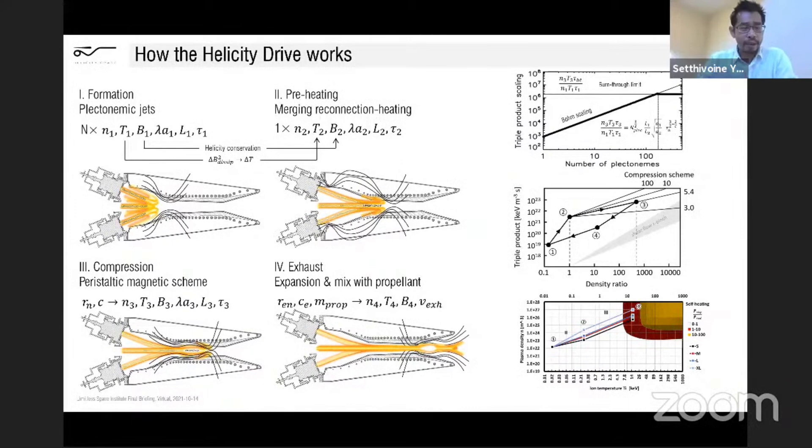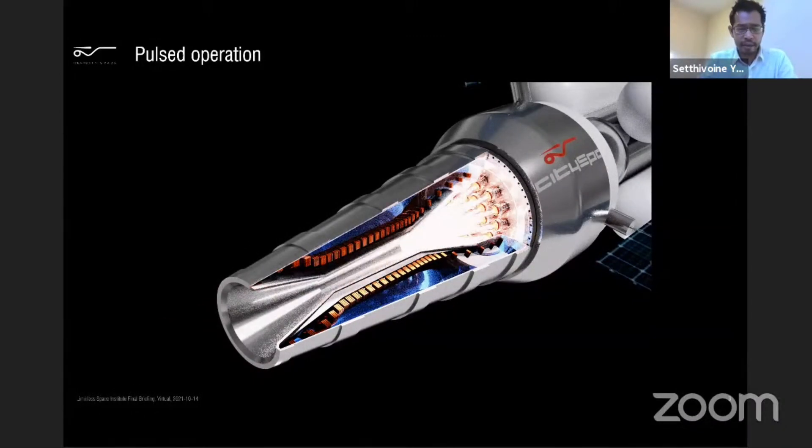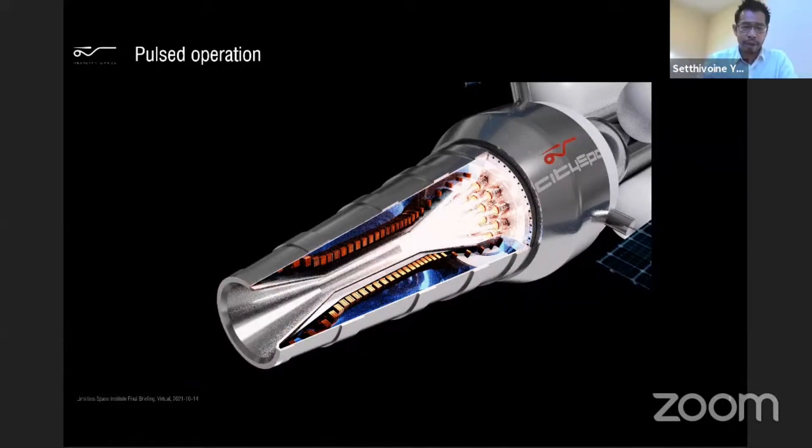The helicity drive works in four steps — it's a four-stroke engine. We take a number of plasmas at the beginning and merge them together under helicity conservation, with magnetic energy dissipated into heat. We form another single plasma object that is hotter. Then you compress it using this peristaltic magnetic field. You can see how the triple product scales with the number of plasmas and the various density ratios, and there's a comparison with the shear flow Z-pinch to show that we can reach similar triple products but with less compression because of the preheat. It's pulsed operation — a pulsed magneto-inertial fusion system which operates in the formation stage, the merging stage, the compression stage, and then the exhaust, where you mix it with propellant to increase the thrust and reduce the specific impulse.